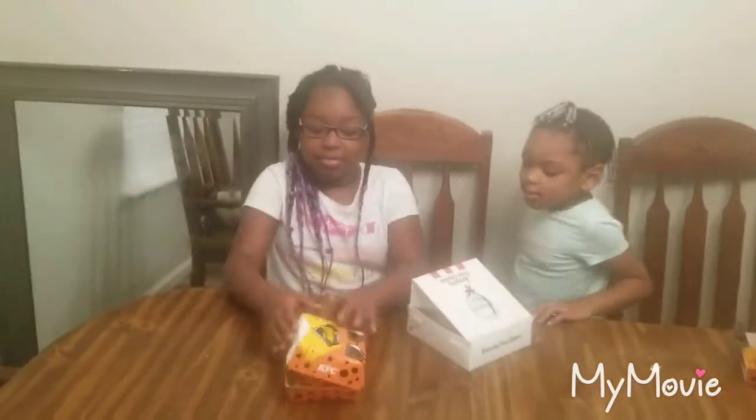So tell me how it tastes. It tastes good. I'm going to buy this thing, bro. This is so much.